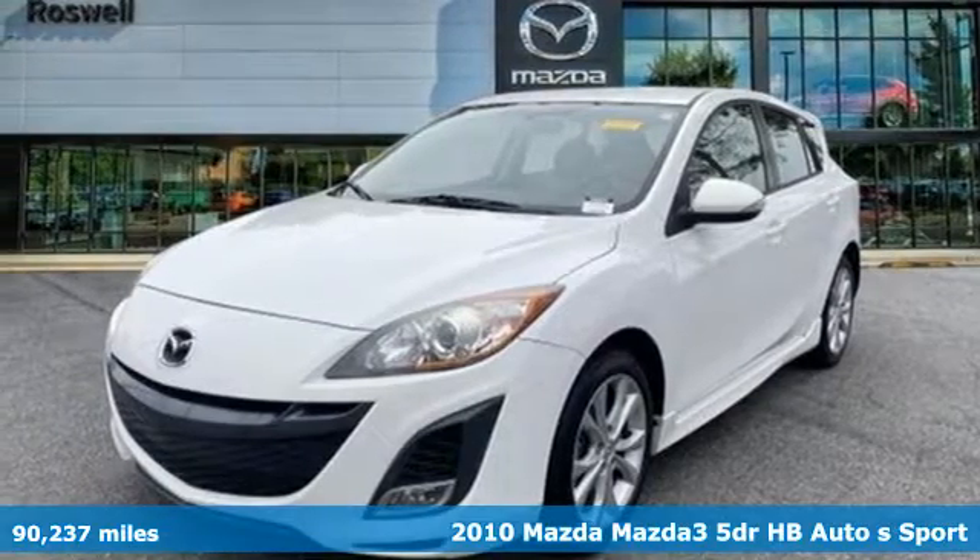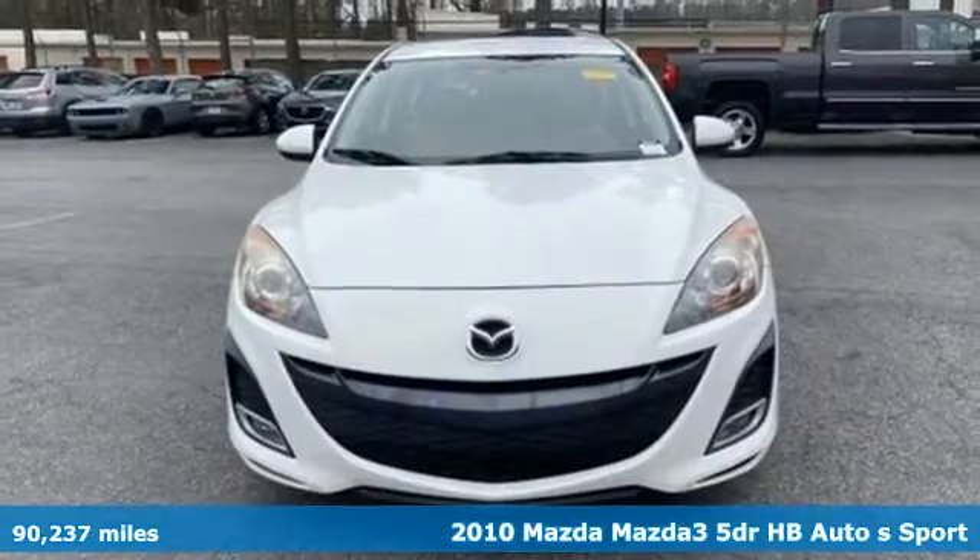Here's a 2010 Mazda 3. For all the things that drive you, there's Mazda.